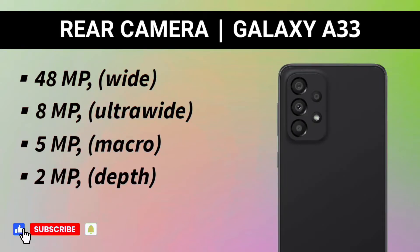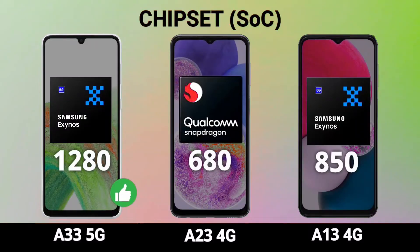However, overall the camera optimization on the A33 will likely be better compared to the 50 megapixel sensors in the A23 and A13. Internally, the Galaxy A33 comes with an Exynos 1280 processor, which is faster than the Snapdragon 680 in the A23, while the A13 has an Exynos 850. So in the performance department, the Exynos 1280 wins and the A33 is the performance leader.